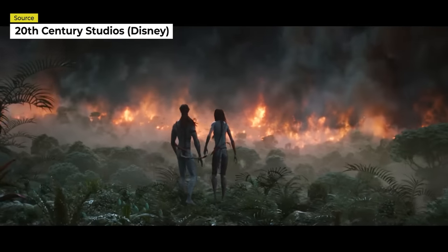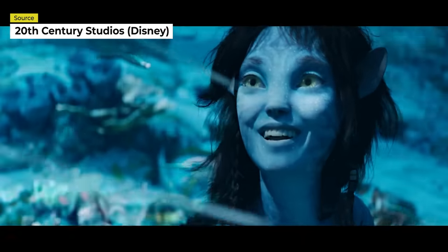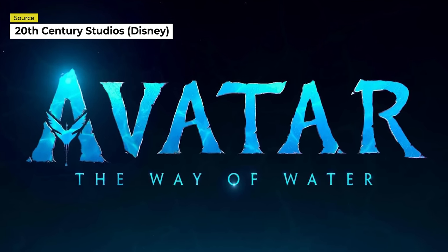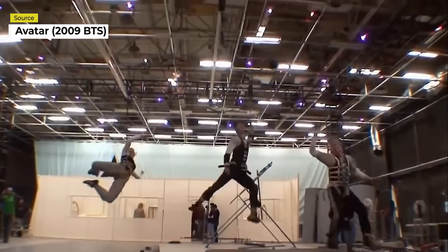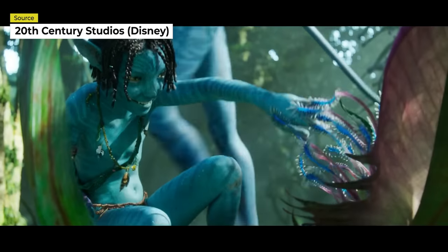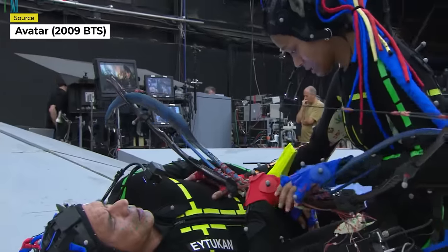The release of Avatar 2 is creeping closer and closer, with many fans and James Cameron himself wondering if the film will live up to the original. To say that Avatar 2 is a highly anticipated movie would be a bit of an understatement, as both fans and haters alike have expectations of their own. Some expect a revolution in cinema, others expect the movie to blunder, and even others are excited for the technology and behind-the-scenes shooting procedures employed in the production.